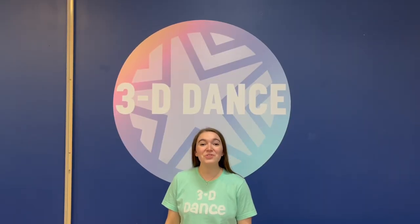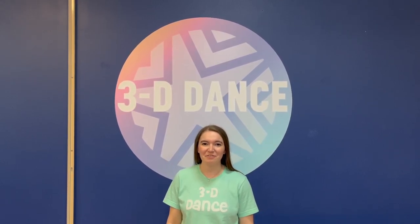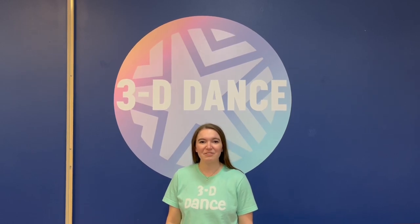Thank you so much for watching. We are so excited for you to see the growth and development of your dancer. Stay tuned for next month's video.